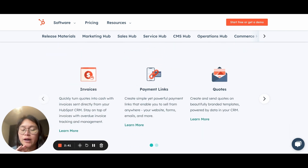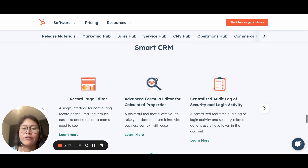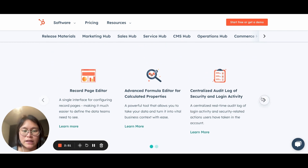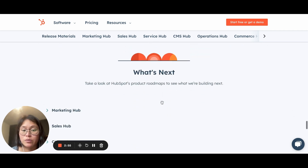Moving on, we've got Commerce Hub. If your business is US-based, these will be really, really useful for you. And then finally, the Smart CRM — they've got quite a few interesting tools in here, including some CRM customization options as well.